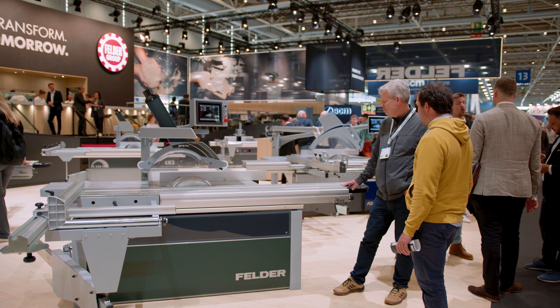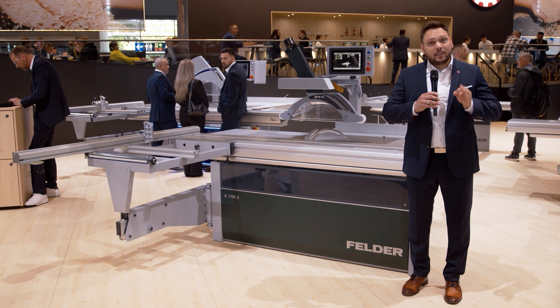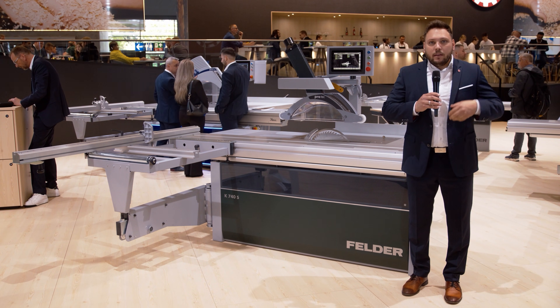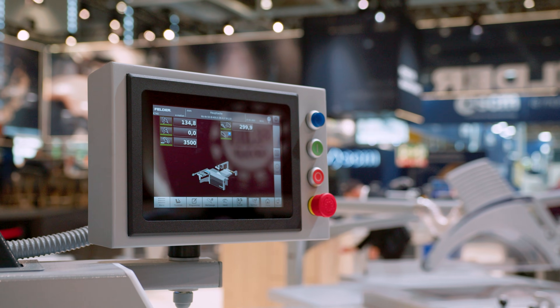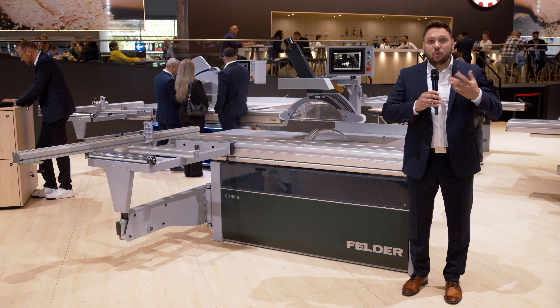The Felder K740s with X-Motion Control comes in a new design — a sliding table saw in the premium mid-range class. With its innovative X-Motion touch screen, you can control the rip fence to a tenth of a millimeter. That's precision at the push of a button.